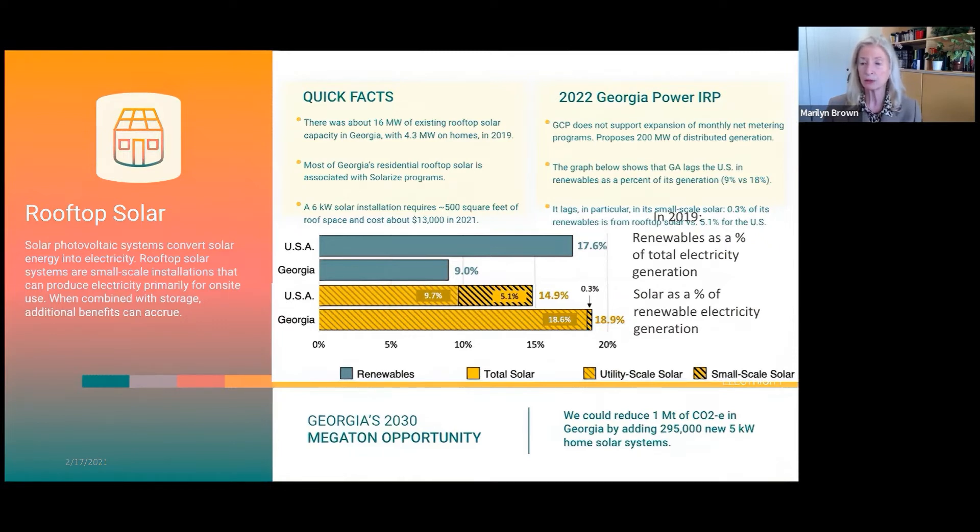However, when you compare the treatment of rooftop solar, in the United States 5.1% of that 14.9% is from rooftop solar, while in Georgia only 0.3% of our 18.9% comes from rooftop solar. We are way behind in terms of meeting any sense of what could be achieved by putting solar panels on our rooftops.